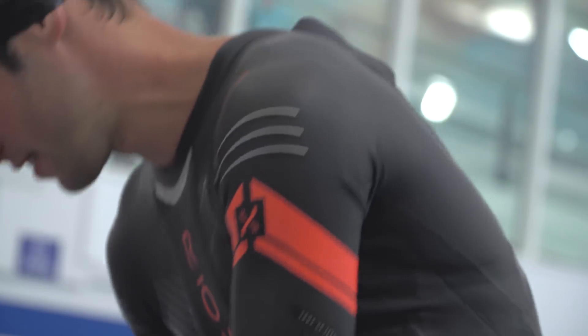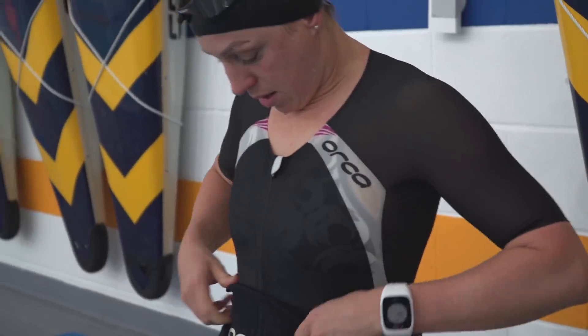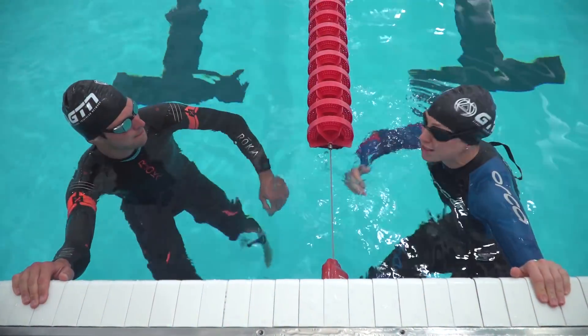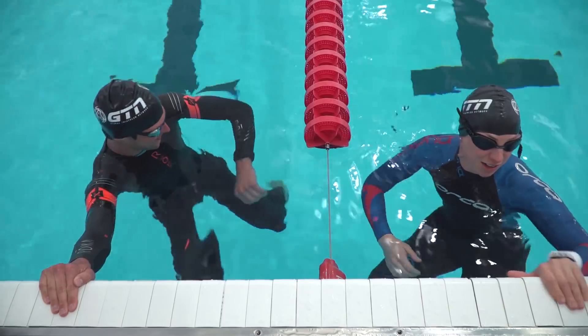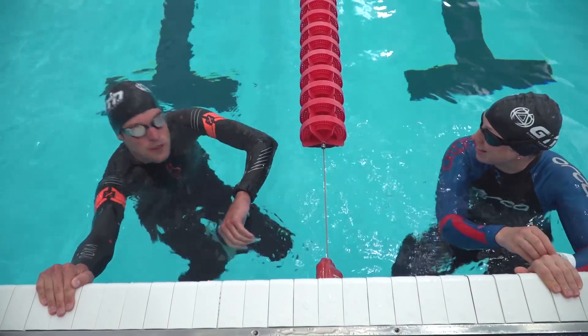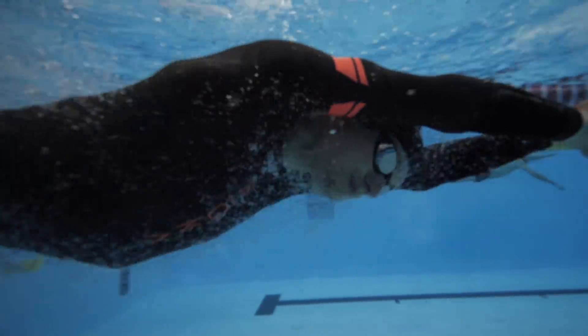Now for the wetsuit. As you can see, we've got our wetsuits on — so buoyant! It's time to do it again, Mark. Same pace. Let's go.